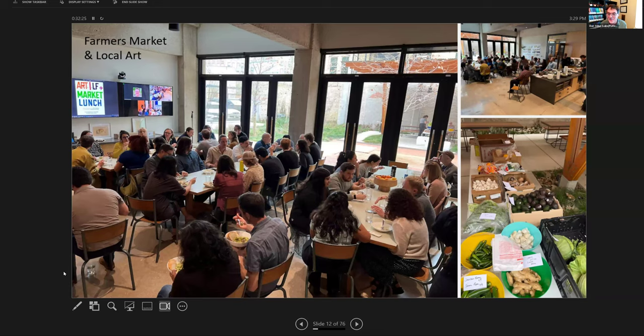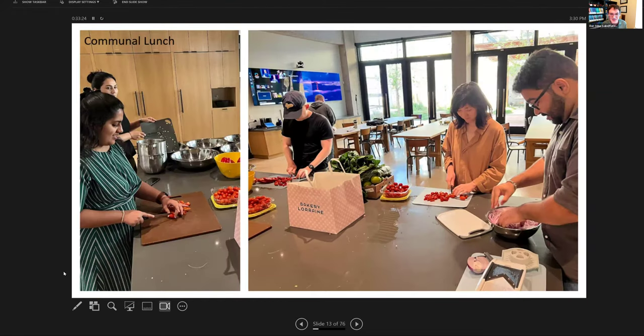Every Wednesday during the farmer's market, we buy some produce and cook a protein. Four or five people on a rotating basis prepare the food — those who do preparation eat for free, and everyone else pays about $5 for a salad or $7–$8 for the salad plus the protein. The last one was extra special because we invited in the artists whose artwork is all over the office.